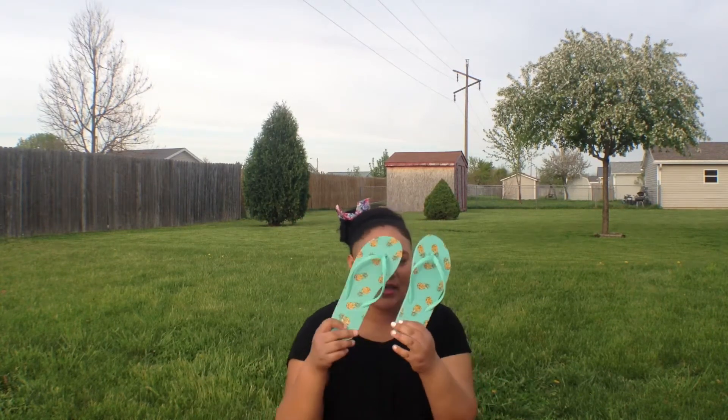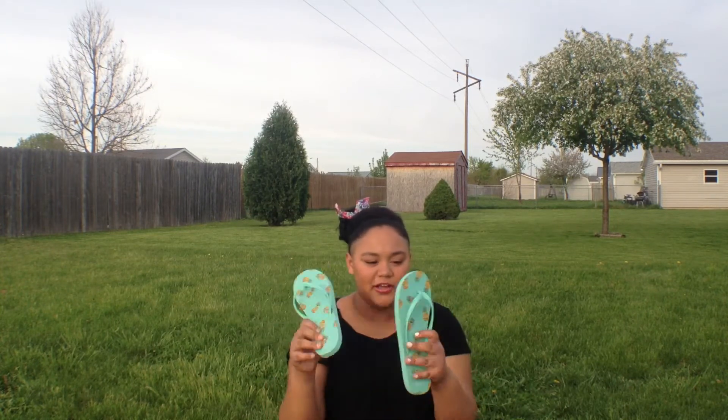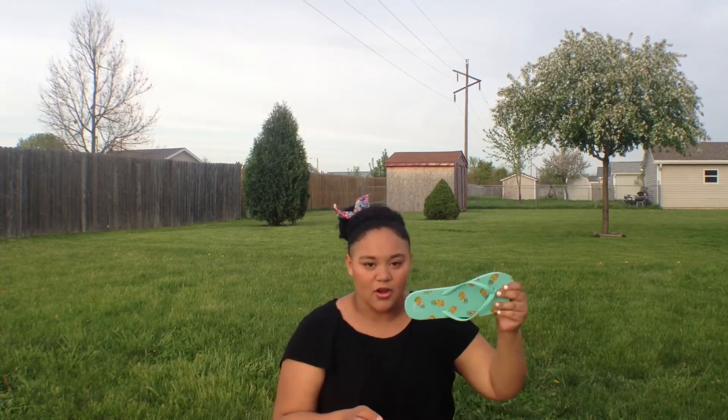The next pair is my favorite, which are just teal with pineapples on them. You saw these in my 'what's in my beach/pool bag' video, so go check that out. I love these a lot and they're from the brand LA Hearts, just in case you're wondering.